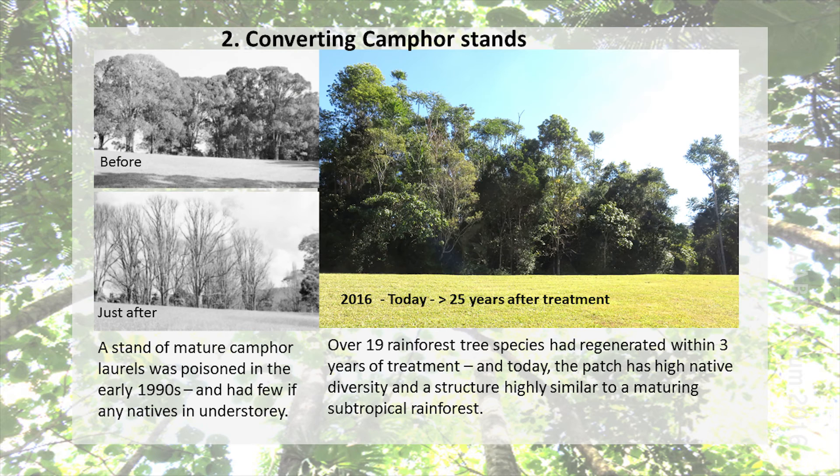Here are three photos. The one in the top left is camphor laurels before treatment, just after, after they've dropped all their leaves, and then again a photo from a few weeks ago. It does say there that after a few years there were 19 different species of rainforest plants that had come up. We haven't really gone through and done any studies on how many there would be now, but it would probably be double that number from the initial three years.